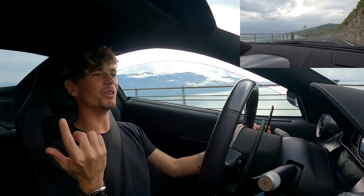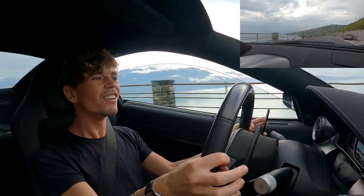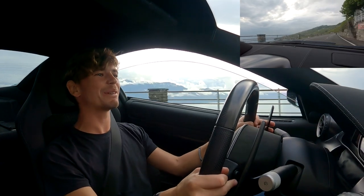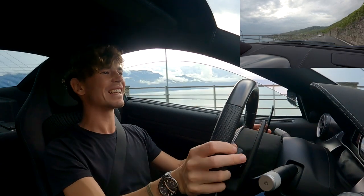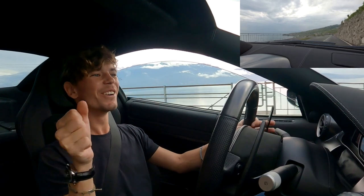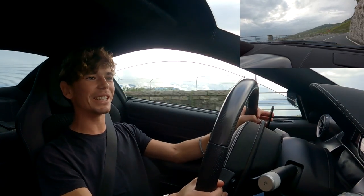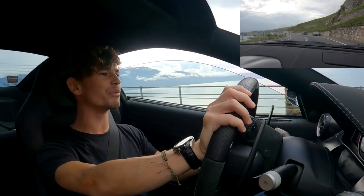Has it lived up to expectations? Absolutely. Is it still one of my all-time dream cars? Absolutely. Scott, thank you my man for letting me drive this because... oh my God. What a beauty. 599 GTO - mark my words, one of the all-time greats.